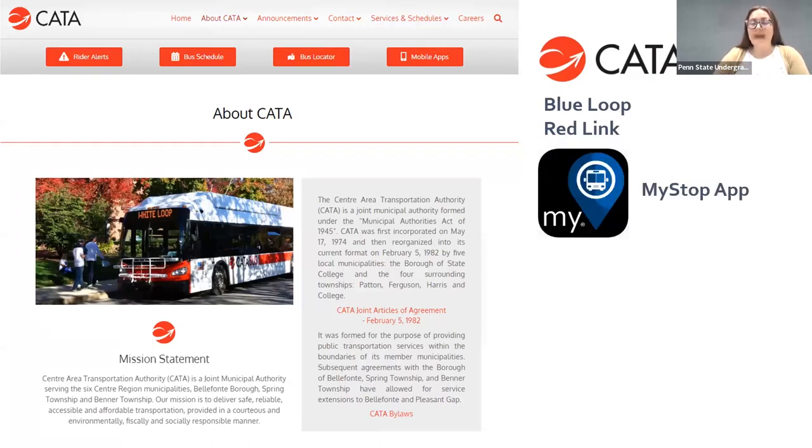If you're planning on using CATA during Spend a Summer Day, I highly recommend downloading the My Stop app and enabling location services to find CATA when you get here. My Stop is going to be the best option for live bus locations, and we can help you with that too when you get here if you need support.